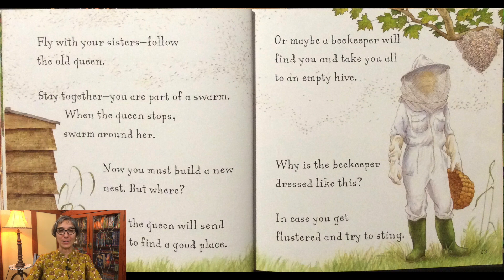Fly with your sisters. Follow the old queen. Stay together. You are part of a swarm. When the queen stops, swarm around her. Now you must build a new nest. But where? Maybe the queen will send scout bees to find a good place. Or maybe a beekeeper will find you and take you all to an empty hive. Why is this beekeeper dressed like this? In case you get flustered and try to sting.